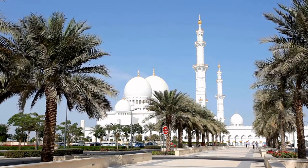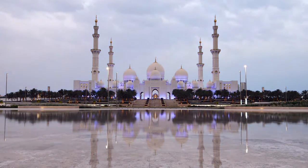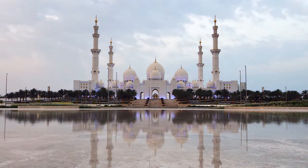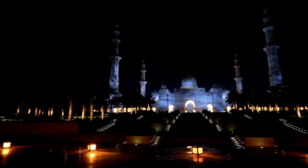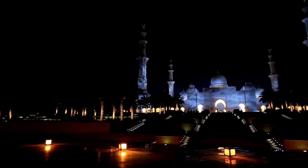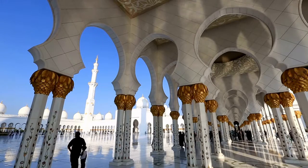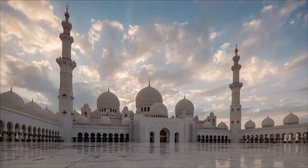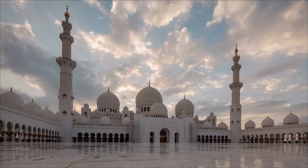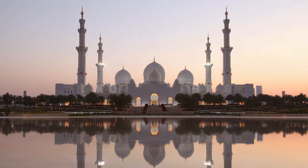Its 1,096 amethyst and jasper-encrusted columns, 82 white marble domes, reflective pools, gold-plated Swarovski chandeliers, distinctive prayer hall, and courtyard with one of the world's biggest marble mosaic artworks make it a wonderful destination to explore and photograph. The mosque holds a Guinness World Record for the world's largest hand-woven carpet, as well as one of the world's largest chandeliers.